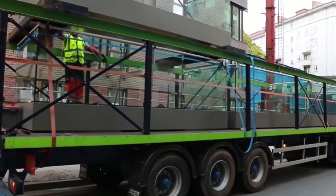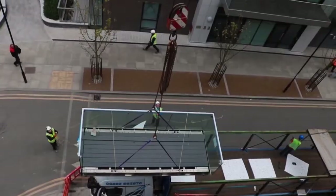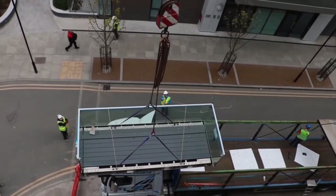All balconies arrive pre-assembled from a dedicated production facility in Winchester and are delivered pre-slung, ready for installation.